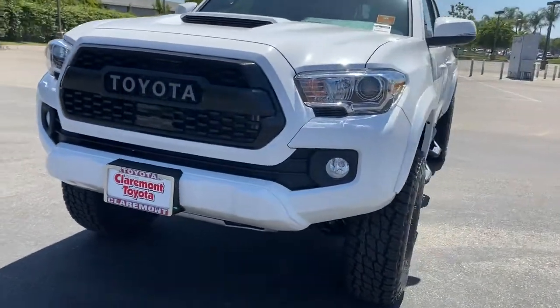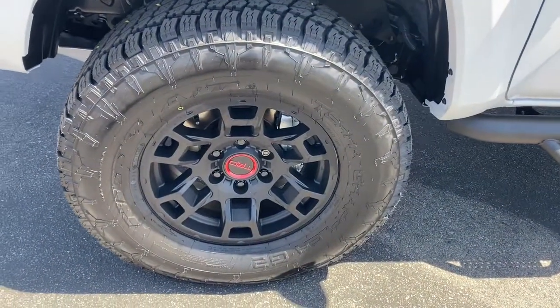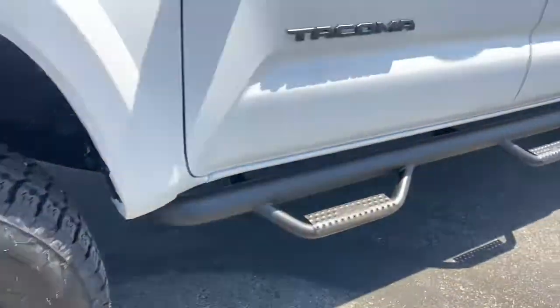Whether you're looking for a versatile connected utility vehicle or an off-road adventure machine, this Tacoma is ready for the task. Our expert staff is trained to give you every advantage — stop in for a test drive today.